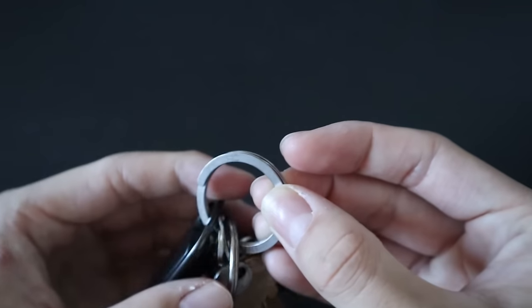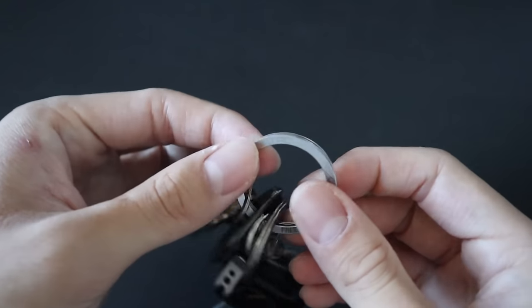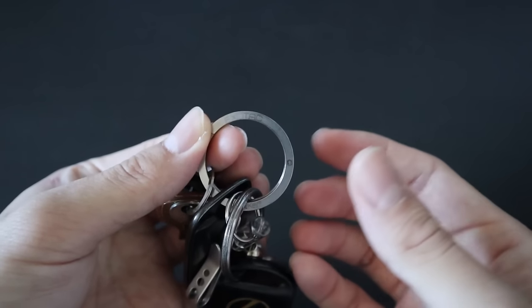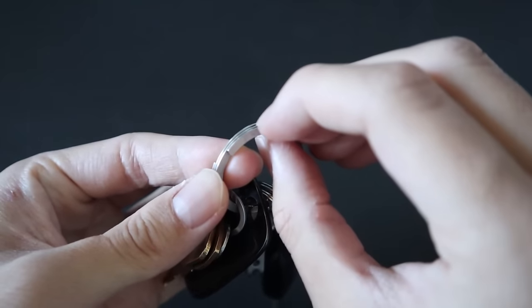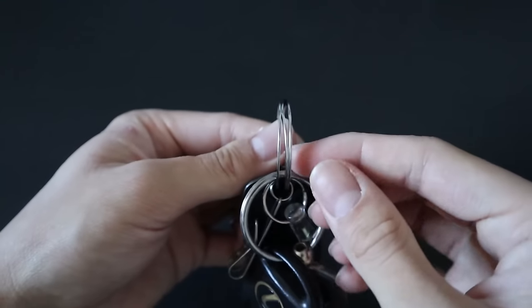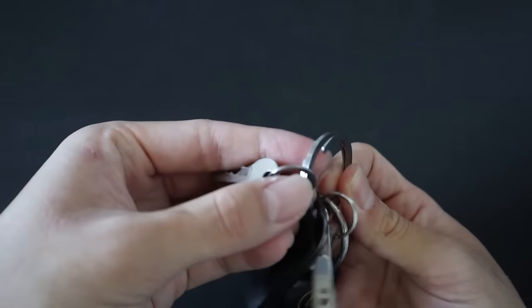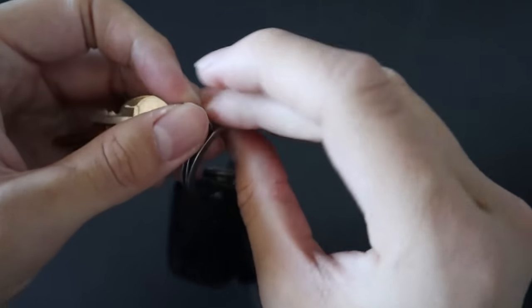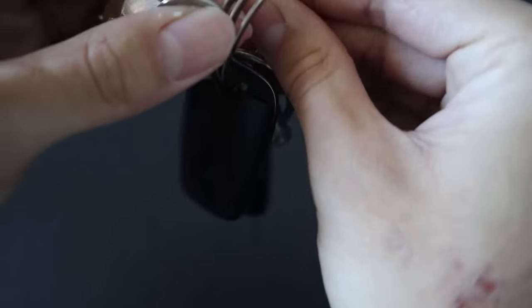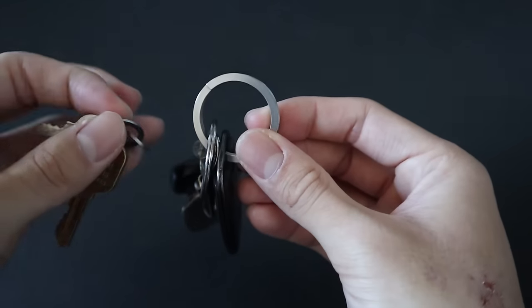I've utilized this keyring for years and I love it. It's an improvement over the traditional keyring — instead of digging your fingernails in to slide things off, it has a strategically placed bump where you simply press down and the keyring pops open. You can slide in and out whatever key or accessory you want with ease.